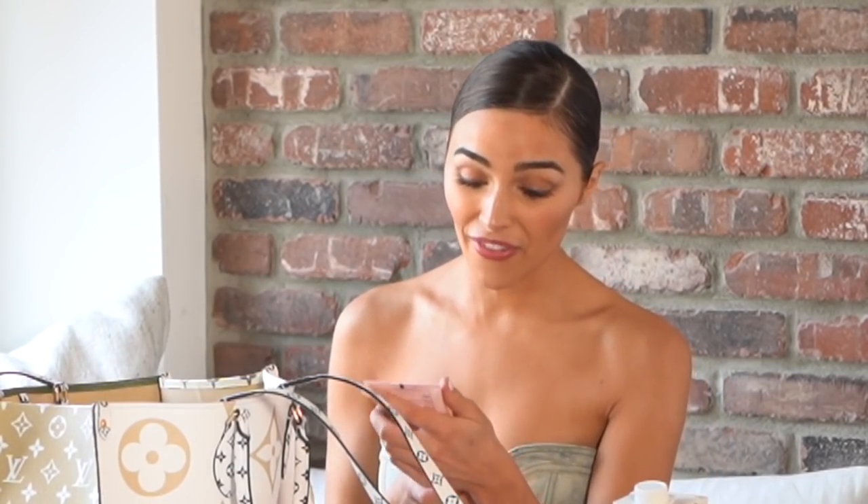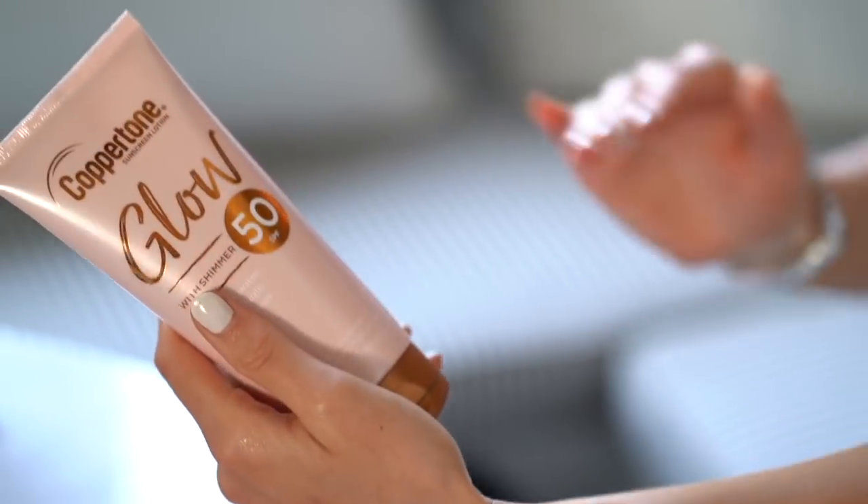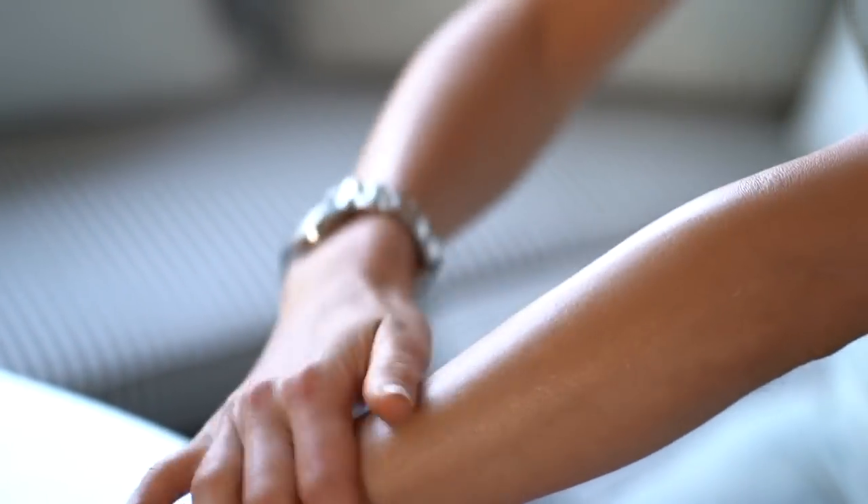Speaking of sunbathing, I always wear an SPF to protect myself from the sun. I'm part of the Coppertone Glow family — this is an SPF 50, paraben-free, it's lightweight, and my absolute favorite part about it is that it has shimmer.